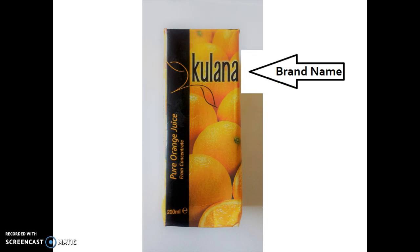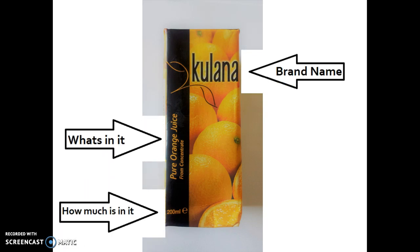You'll notice that it has a brand name. It says what is inside the box and how much is inside the box. But more importantly it has a design. The design is the colouring, pictures, and the writing size — all of those things add up to make the package look the way it does.